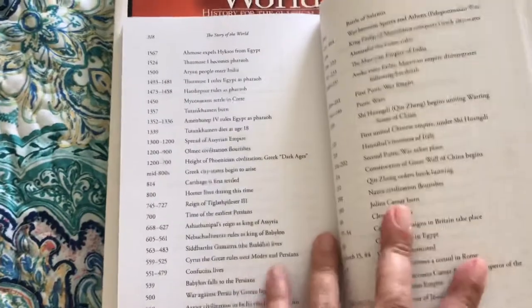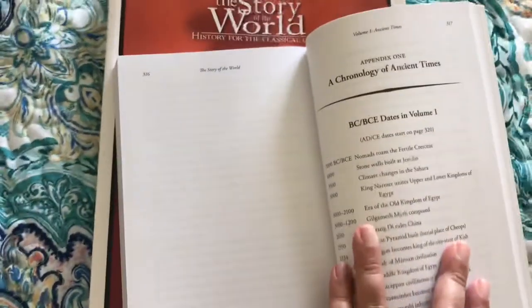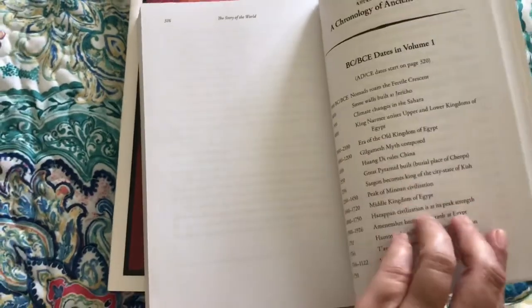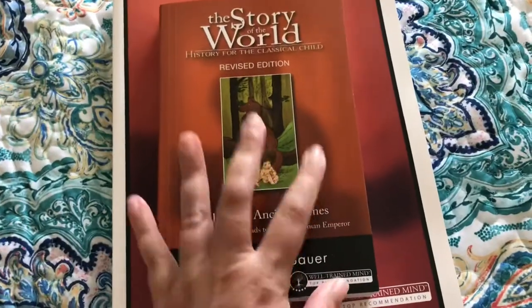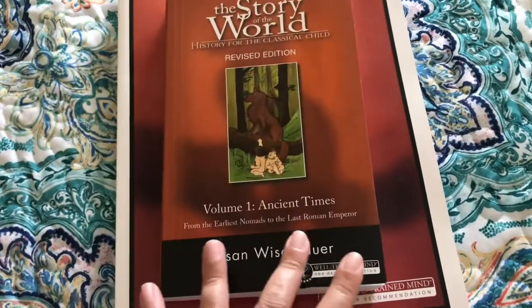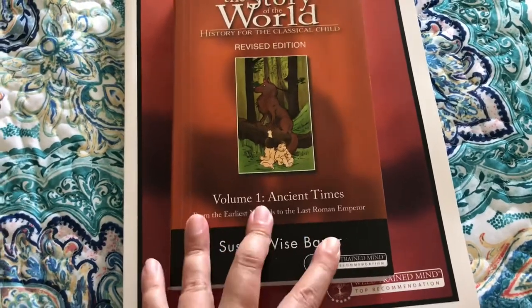It has the geography of ancient times on the back, so it covers a little bit of geography. Even though we are going to be doing geography as a separate science, this covers the geography specific to this time period. We're going to be doing geography separately from the program as well.